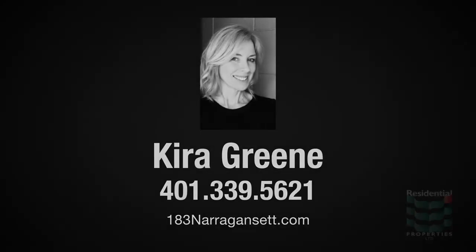For more information please visit the property website or contact Kiera Green at area code 401-339-5621.